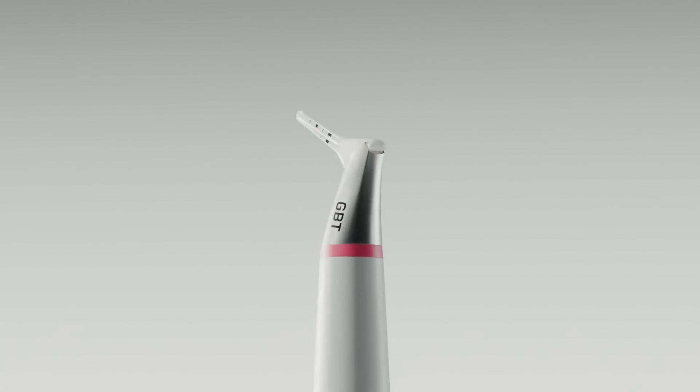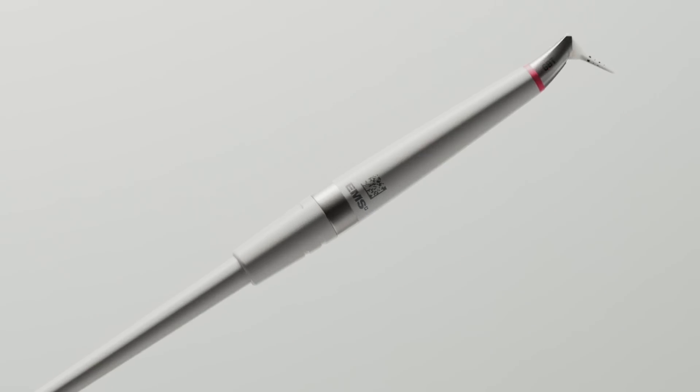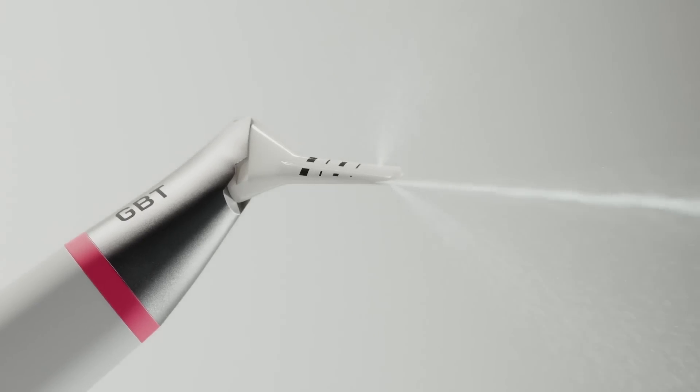It has PerioFlow — the slimmest, most precise instrument yet. Designed for gentle care in periodontal and peri-implant pockets.